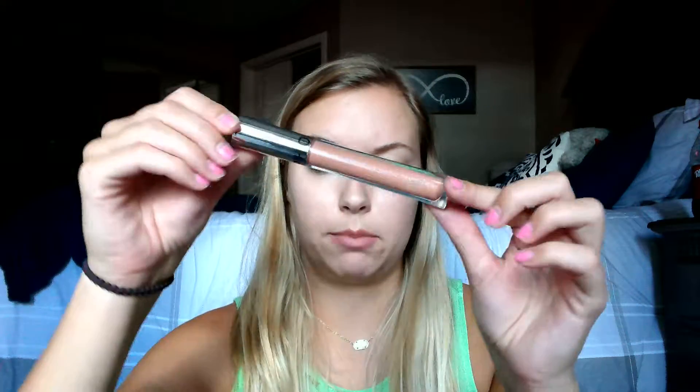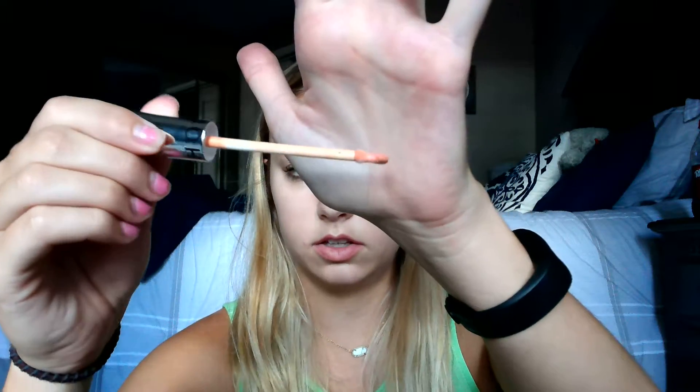This is the Sephora Ultra Shiny lip gloss in shade Cappuccino. It's a really great topper — love the doe foot applicator. It is really sheer, so you can wear it alone but you can't really tell. I really do like it but I haven't been reaching for it near as much, so I'm going to wait on that decision.